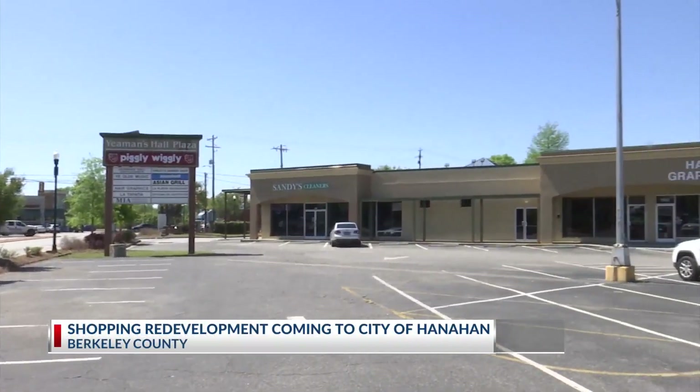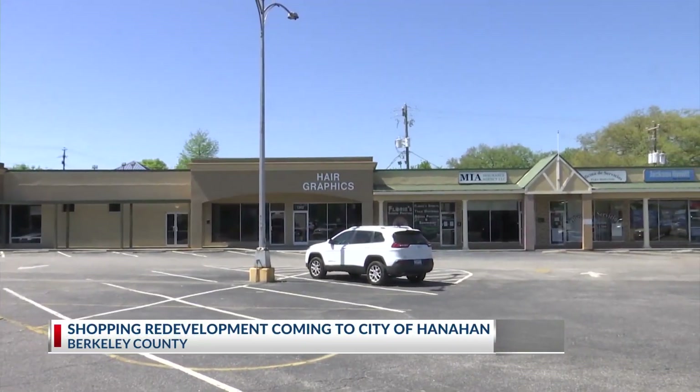Yeamans Hall Plaza is a very exciting project. It is going to be a catalyst to what we're trying to do over here with our town center master plan. And what we're trying to do right here along Yeamans Hall Road is really renovate the different spaces.